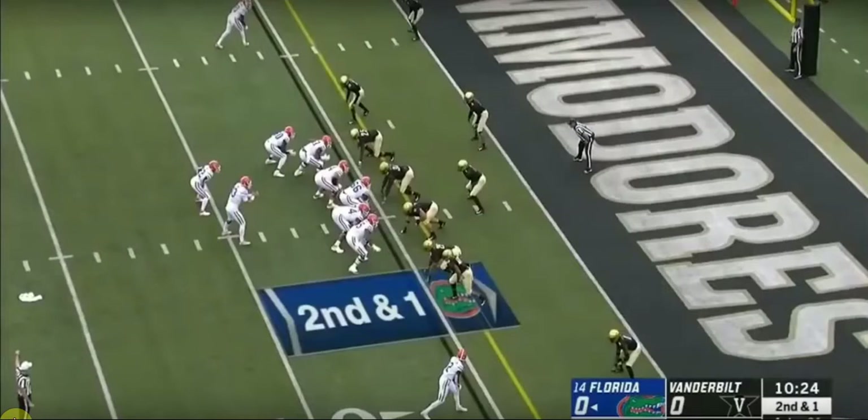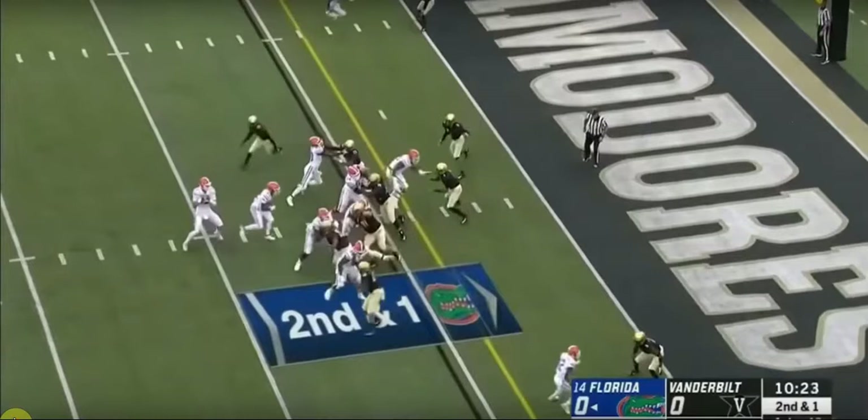As you see, it's a second and one. This is going to be a play-action pass play that unfortunately gets tipped and is now intercepted.